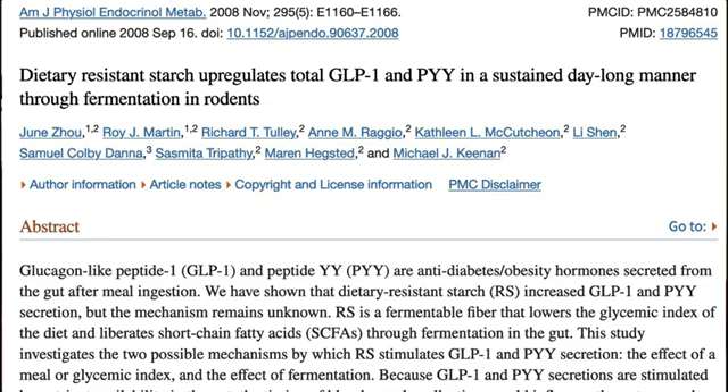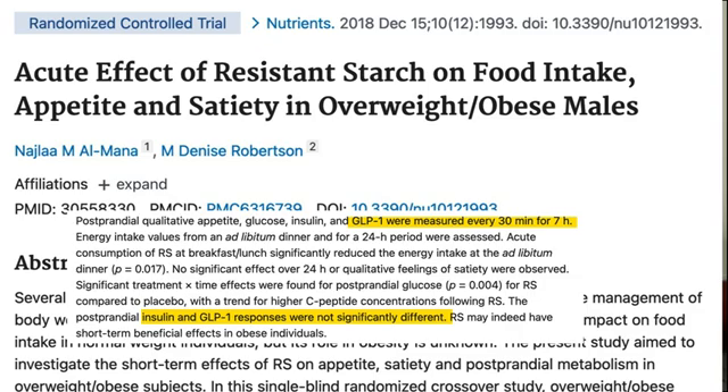We can't talk about fiber without mentioning digestion-resistant starches. These are types of fibers that we can't break down — in other words, they're resistant to digestion. While there are studies showing that digestion-resistant starches can raise GLP-1, other studies contradict this, showing no effect on GLP-1 levels.